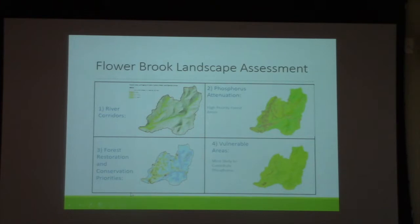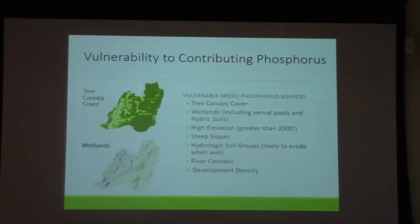In the lower right is a model of vulnerable areas, which is important to guide the district's outreach to landowners. This particular vulnerable areas model was heavily based on the work that Underwood and Bren conducted. We combined seven different raster layers, thinking of these as risk factors where higher values indicate more vulnerability to contributing phosphorus.